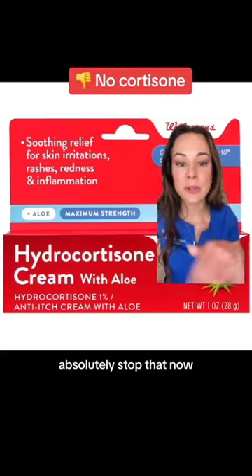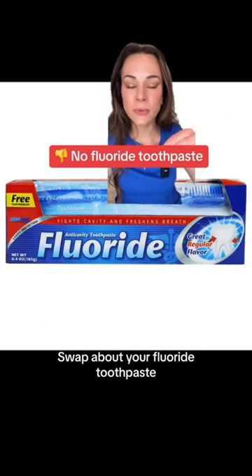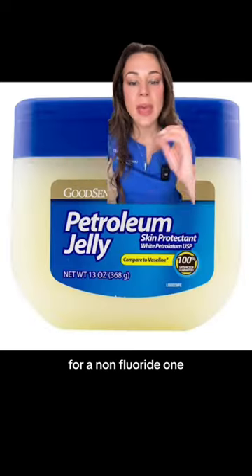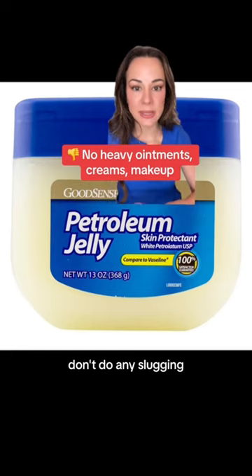Are you using anything like cortisone? Absolutely stop that now — this is one of the most common things to trigger perioral dermatitis. Switch your fluoride toothpaste for a non-fluorinated one, and do a skincare diet. Make sure that you stop any heavy ointments. Don't do any slugging.